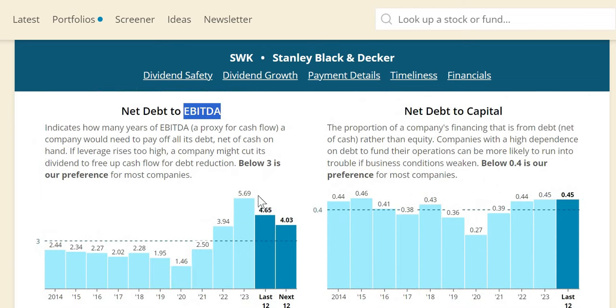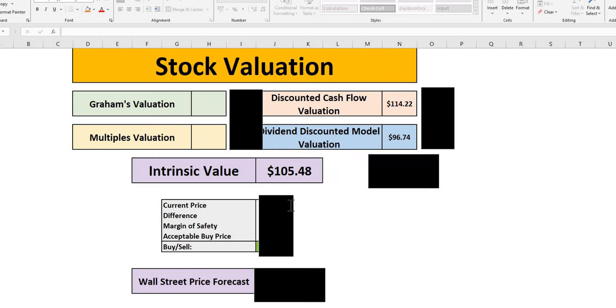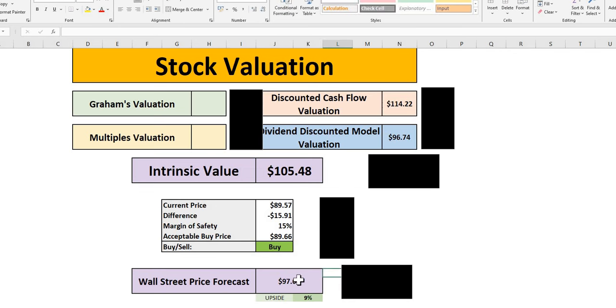Net debt to EBITDA is too high currently, but it's expected to drop in 2024 to 4.03x. The trailing 12-month figure of 4.65x shows they are bringing this down — a very positive step. For the valuation, the intrinsic value comes to $105. At 10% margin of safety, a buy up to $95; at 15%, up to $89 — pretty much the current trading price, so we see a 15% margin of safety. Wall Street sees around 9% upside with a price target of $98 over the next 12 months.